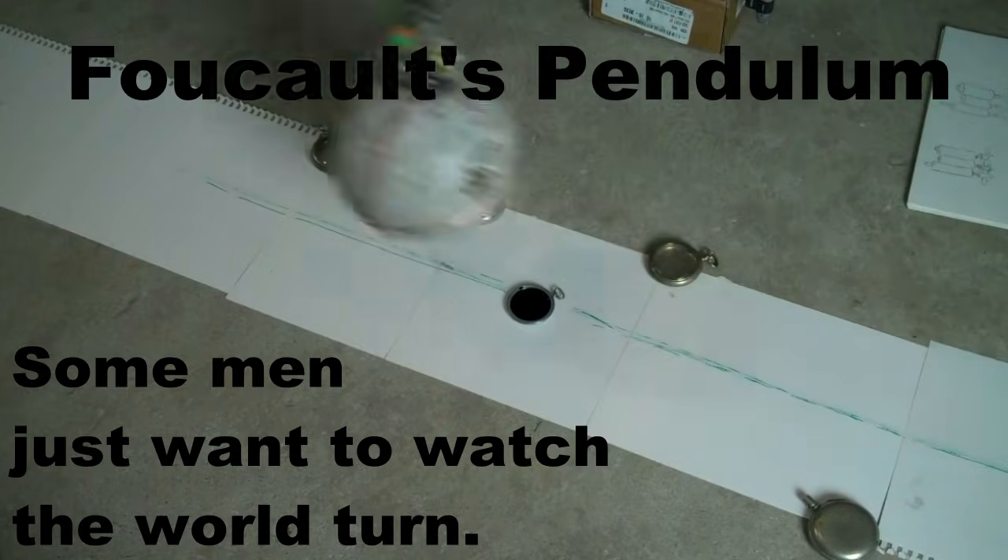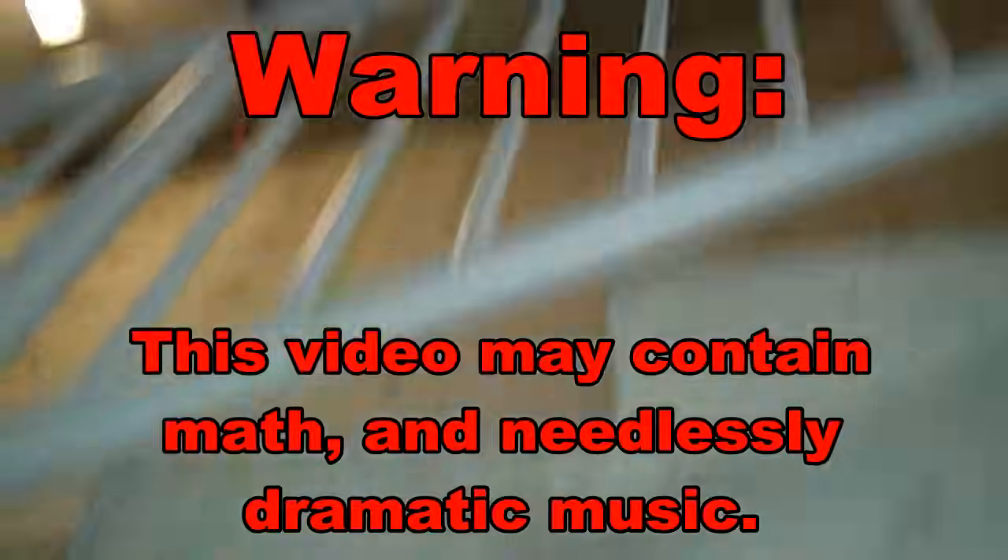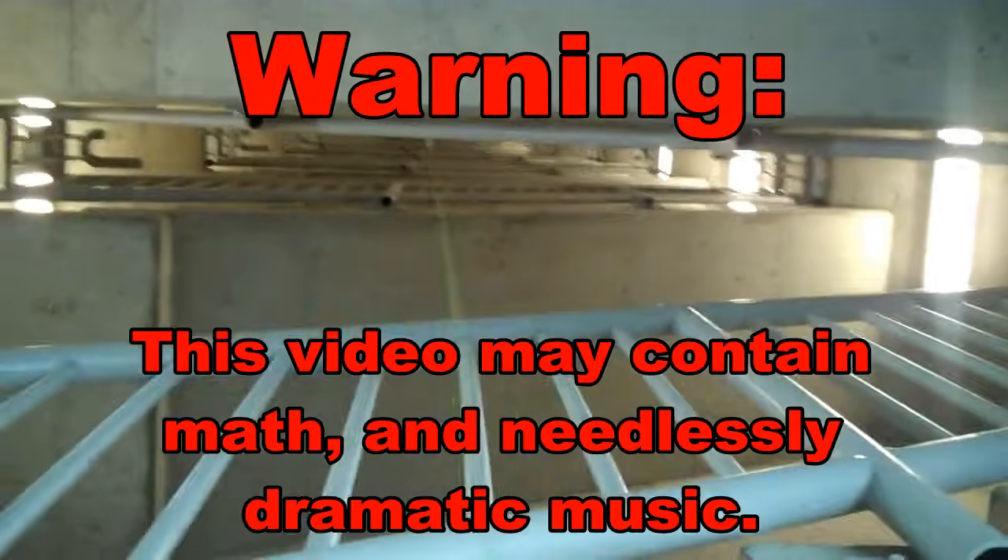Today we get to play with Foucault's Pendulum. When anyone asks me why I'd want to do this, I tell them: some men just want to watch the world turn.